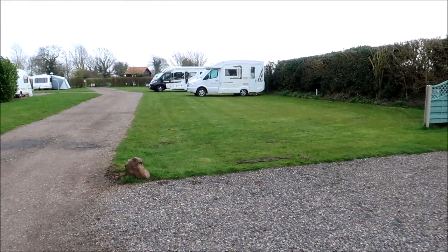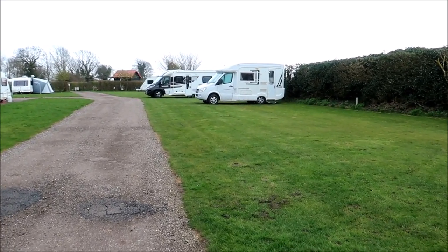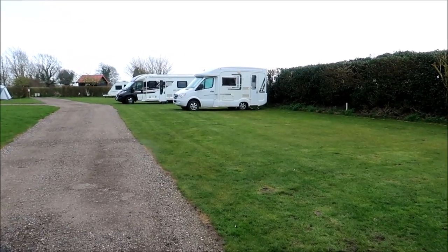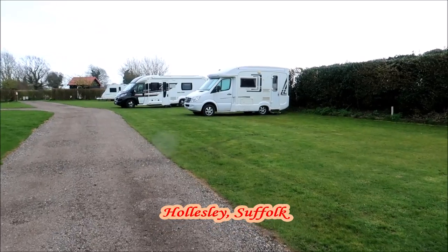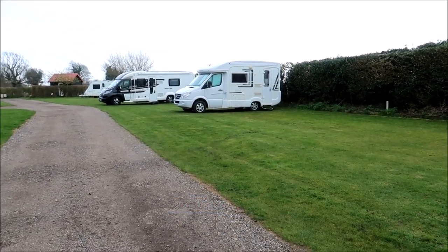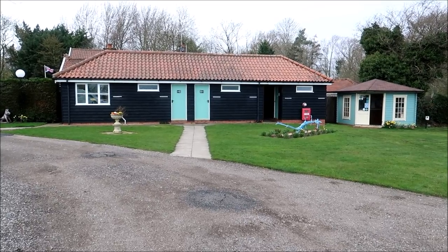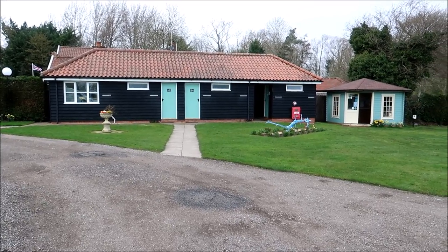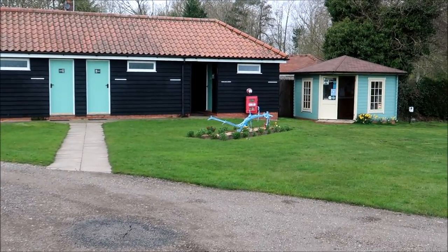We're only about a mile from the sea on the east coast of England, in a little village called Hoseley — and I'll put the spelling of that on the screen because it isn't spelt the way you say it. The toilets and the facility block is just at the entrance of the front field, and to the right there's an information hut.